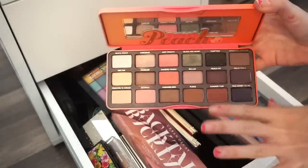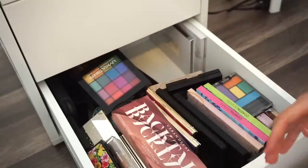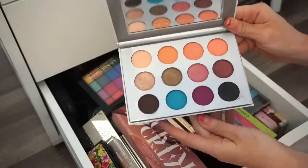Next is the Too Faced Sweet Peach eyeshadow palette — I love this. It's like a go-to summer staple for me. It smells amazing and I adore it, so it's staying with me.